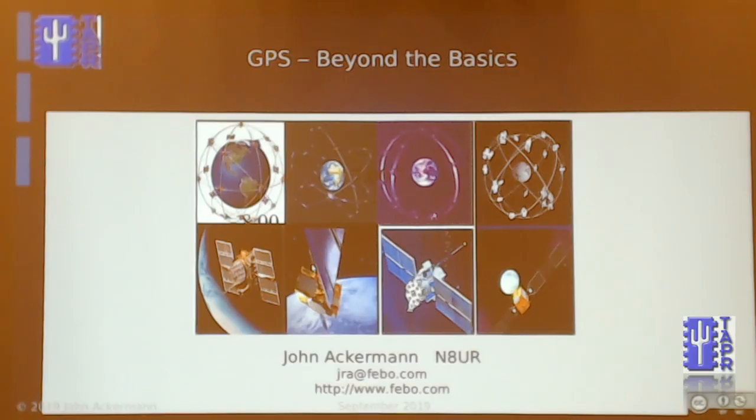Our first talk of the morning is John Ackerman, N8UR. The title of his talk is 'GPS: Beyond the Basics.' I'd like to talk today about GPS as a step beyond what most of us are using in cell phones and navigation systems, because it's really quite amazing what the system is capable of. I got interested in this out of the idea of possibly building a much better GPS-disciplined oscillator — we think there are ways to make a GPS-DO that's cheaper and yet maybe an order of magnitude better at short-term than what we typically see.